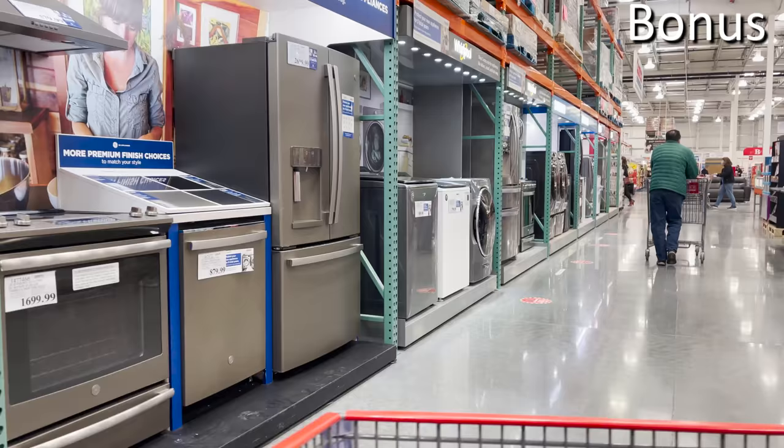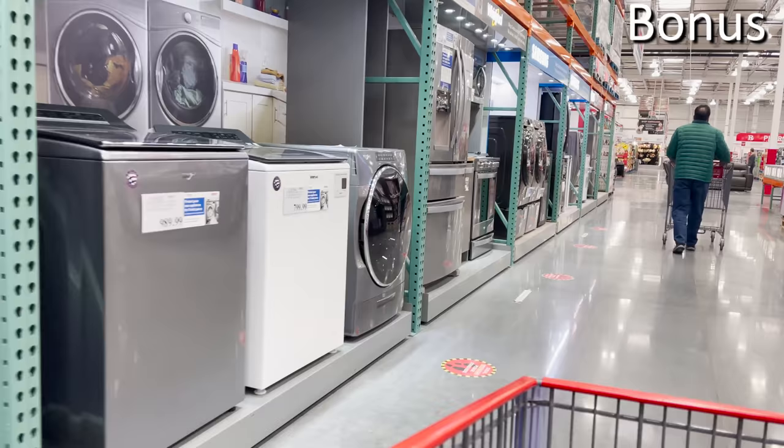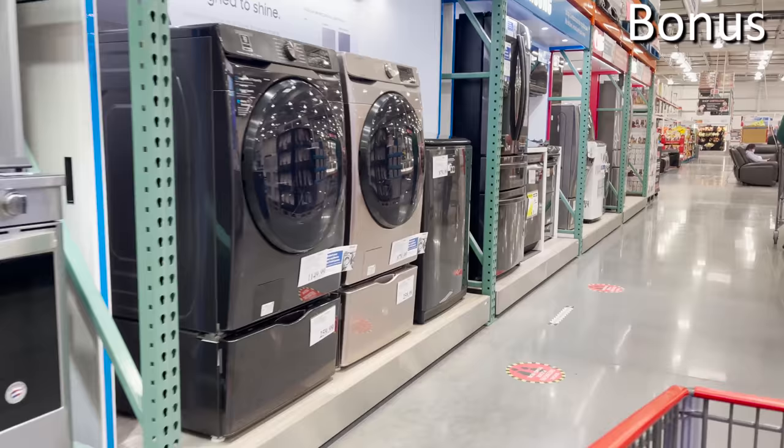Bonus number three: $450 off fridges from Costco in March. These are not the widespread appliance deals we saw at Home Depot, Lowe's, and Best Buy for President's Day, but if you are in the market for a fridge, you might want to pick one up at Costco. The deals on LG fridges in particular were the strongest and the most well-rated as a member-only item.